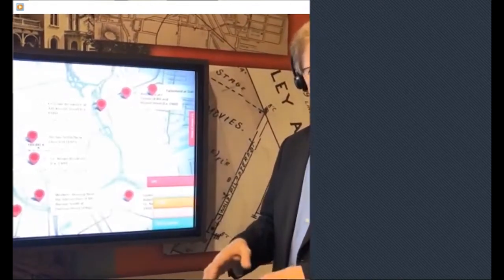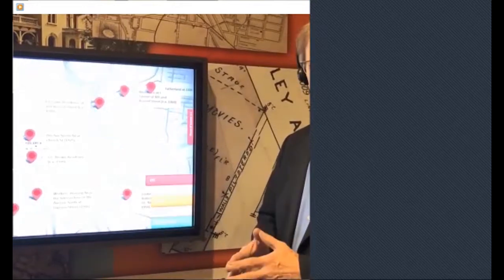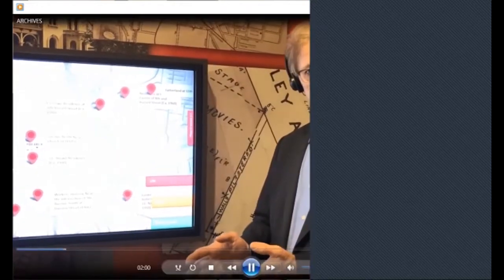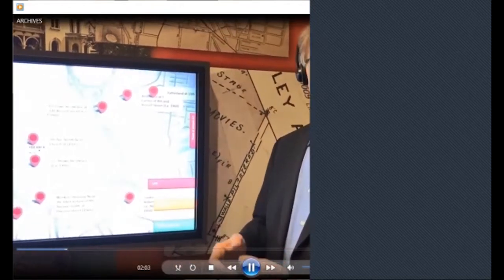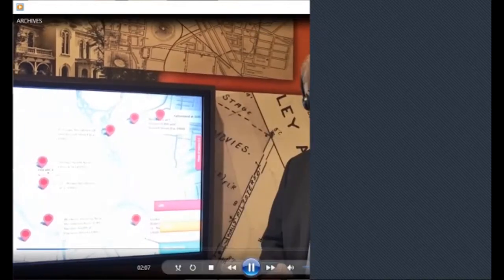We get our records through a process — a records disposition authorization — which goes from the department to the records center, and then the archives looks at it for retention of anything of historical value, and then at that point it would come to us. So we have records from a little bit of everywhere.